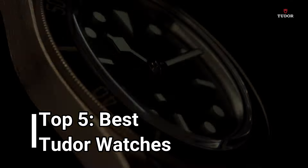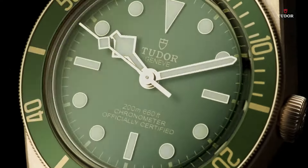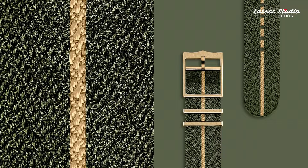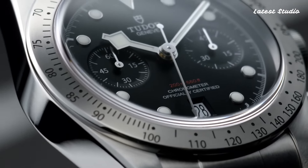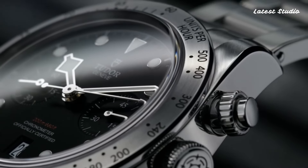Welcome, watch enthusiasts. Today, we embark on an exploration of the finest Tudor timepieces of 2024, meticulously curated based on their specifications and craftsmanship. From the rugged elegance of the Tudor Heritage Black Bay to the precision of the Tudor Pelagos LHD, join me in discovering the top picks that define the essence of Tudor excellence.